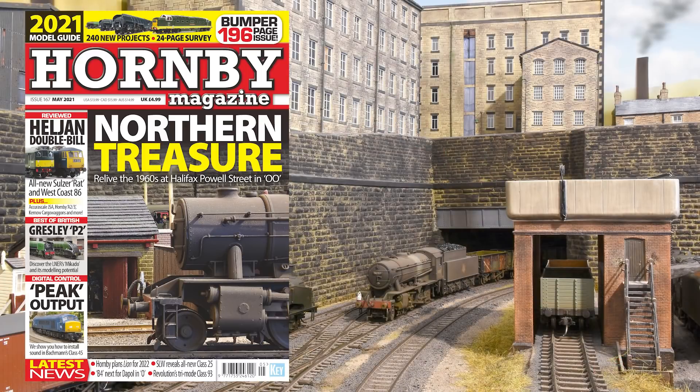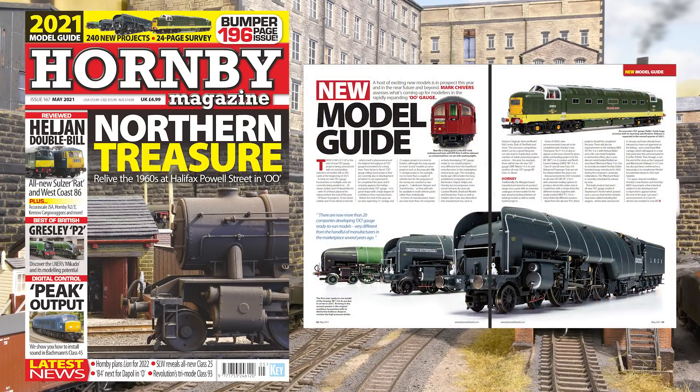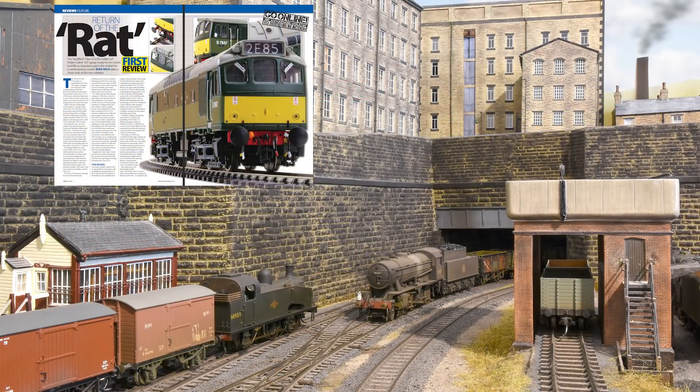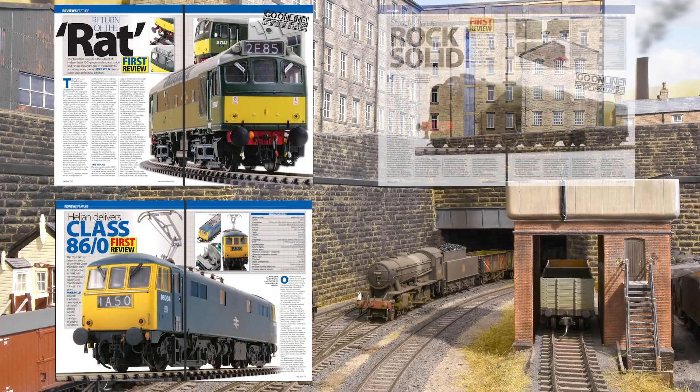The latest edition of Hornby Magazine — that's HM167, the May edition — is available now. It's a bumper 196-page special to include the 2021 new model guide for 00, O, N, and 009 gauges. Highlights of this issue include the first reviews of the Heljan Class 25/3 and Class 86 for 00 gauge, as well as Hornby's A23 variant.